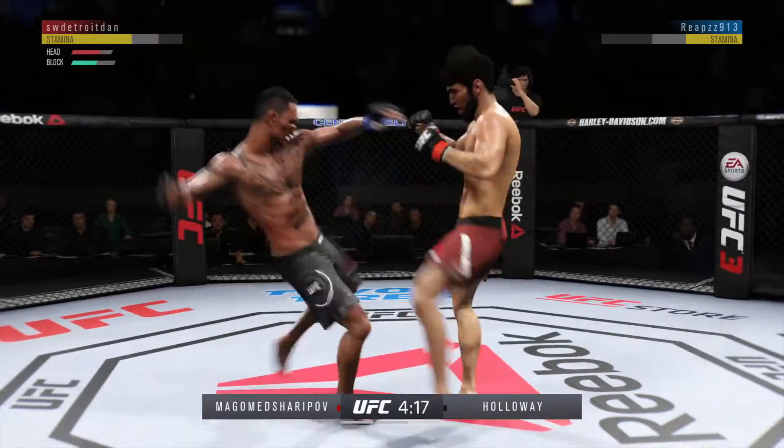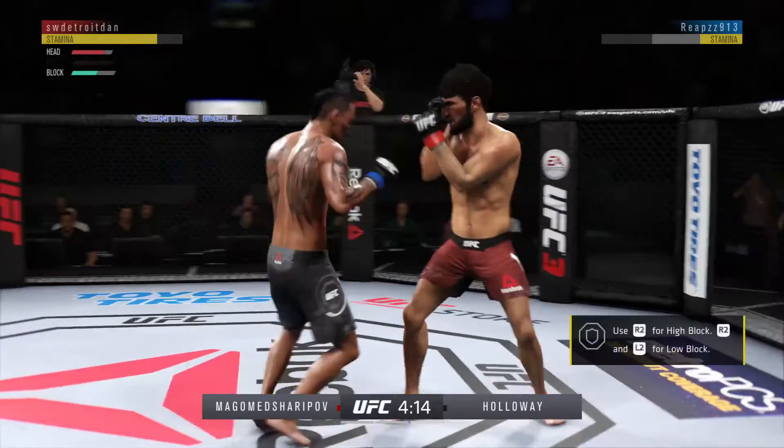He's feinting with that punch, showing that punch. Oh! Huge shot there, lands flush.